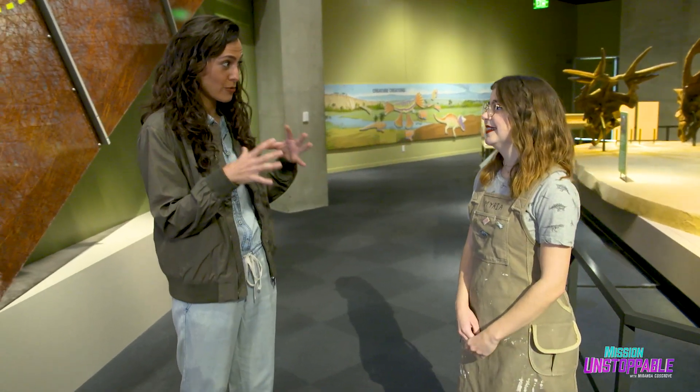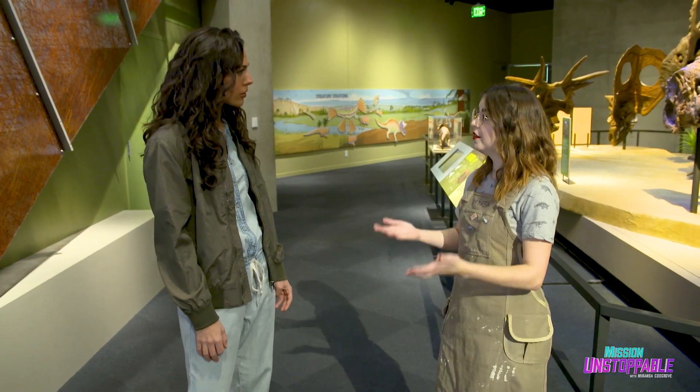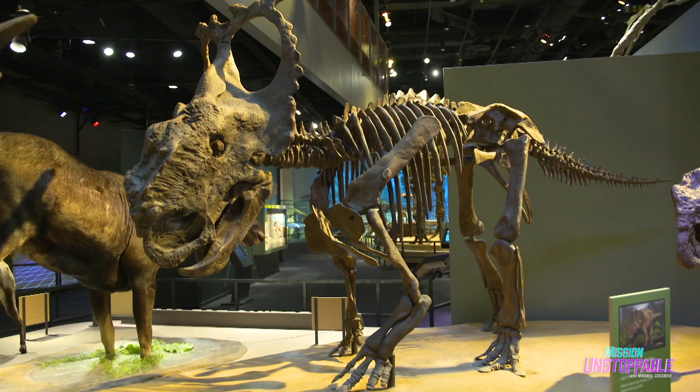I am a fossil preparator, which means I get to release dinosaur bones and other fossils from rock. So you're actually preparing them — you're working on them before they end up in an exhibit. Yes. And what are you working on right now? We got a new jacket from the field of what we think is this dinosaur, Pachyrhinosaurus.